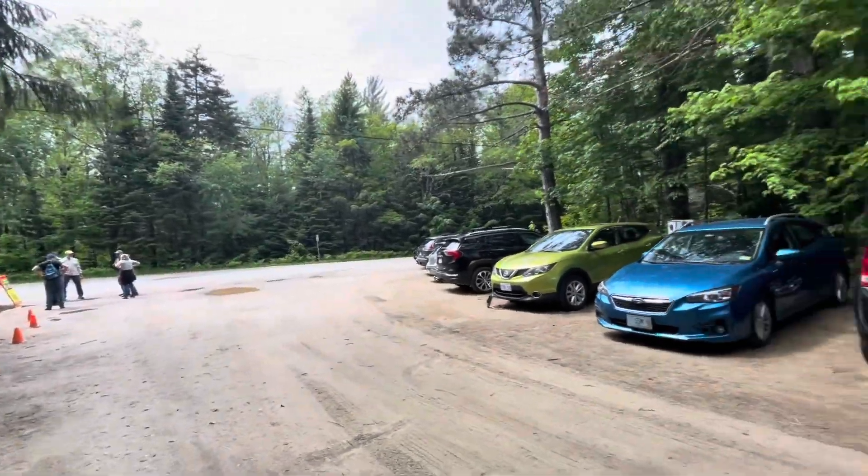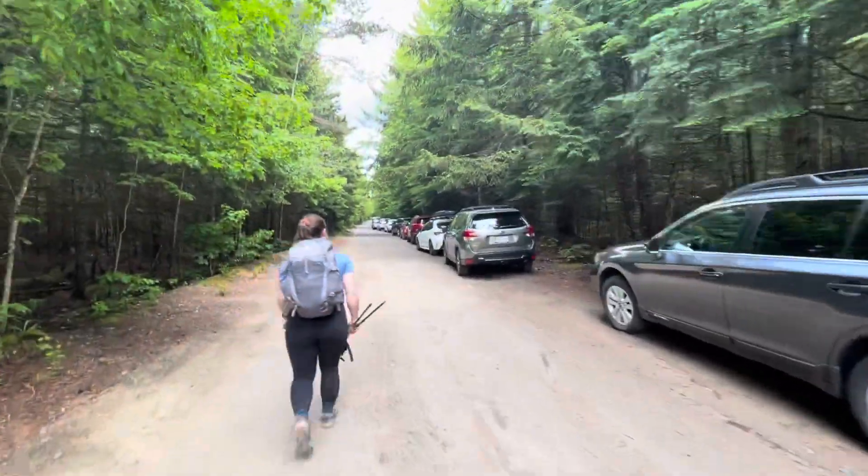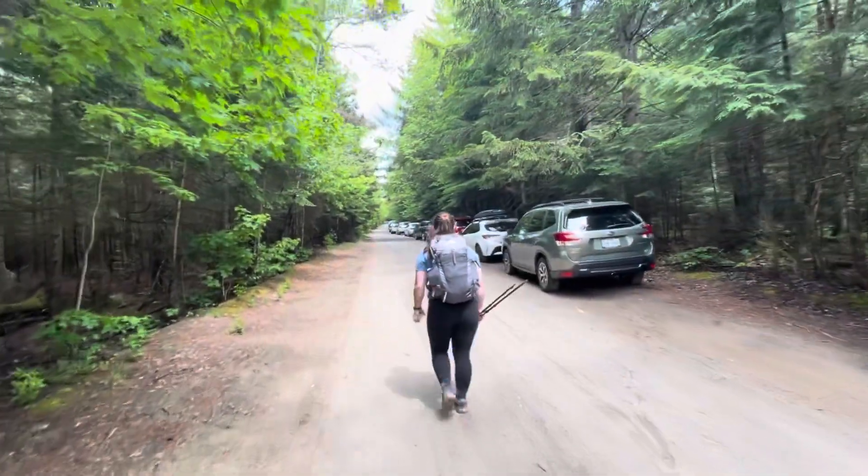We've got a little info thing going and you can see there are a lot of cars parked here now, and still a lot of cars down this way, so we are really glad that we did not leave our campsite.